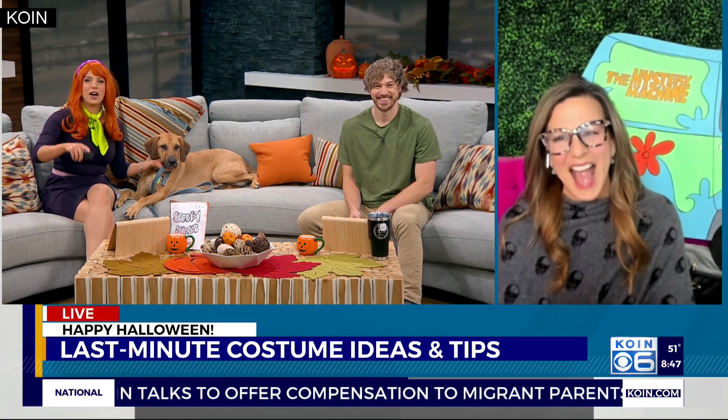Well, everybody knows a procrastinator, and if you need another Halloween costume for that party, gathering, or an event, there's still a little bit of time. You don't want to be the only one without a fun costume, right? Well, lucky for us, our lifestyle expert Jen Munoz has plenty of last-minute ideas. She is here with us this Halloween Eve Eve to help us get ready.